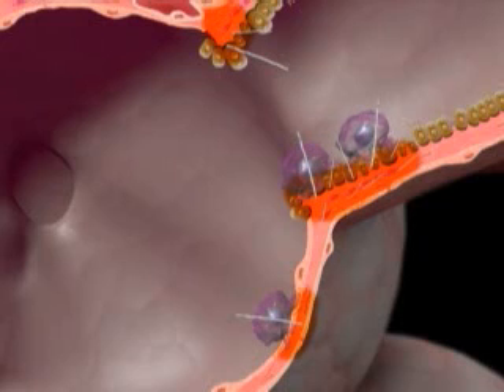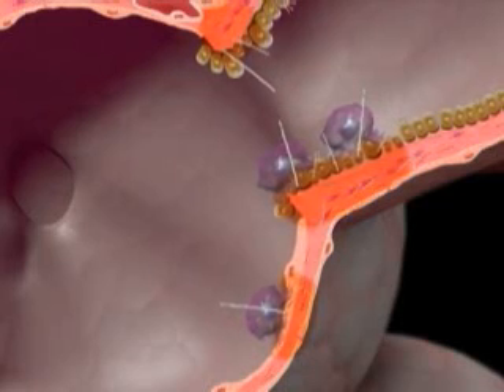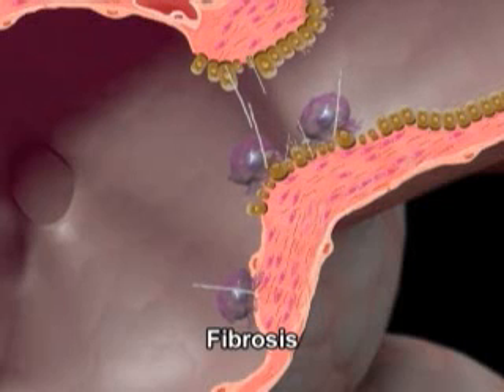If the inflammation and consequent damage persist over a long period, the result is that the lung becomes fibrotic — that is, it hardens and loses elasticity.